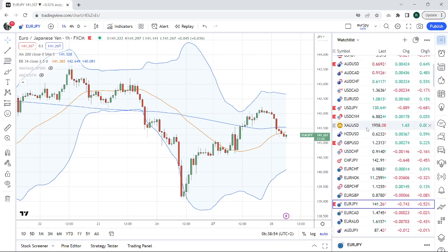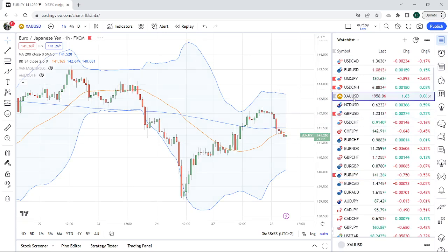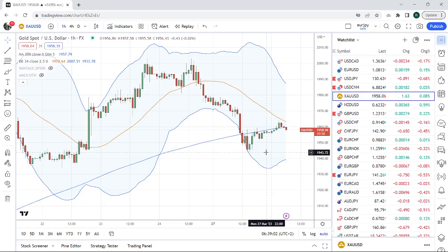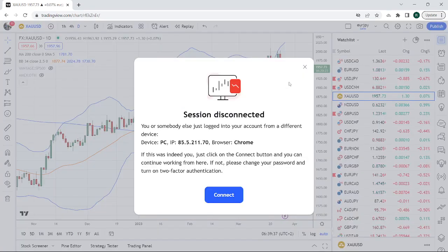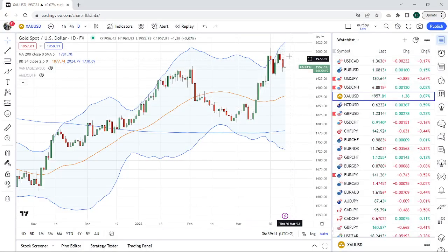Let's look at gold. That has been tricky yesterday — slammed down to 1943, back up here at 1958. It's crowded, right? It's very crowded, this gold trade. I still like gold higher. It probably means we're just going to have to consolidate between roughly 1900 and 2000, so that's a big hundred-dollar range. It's a 5% range, but buying the low end makes sense.